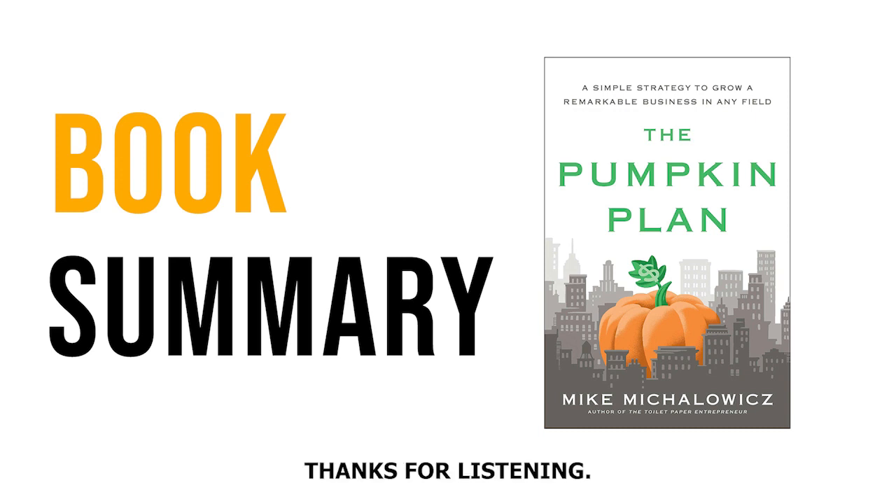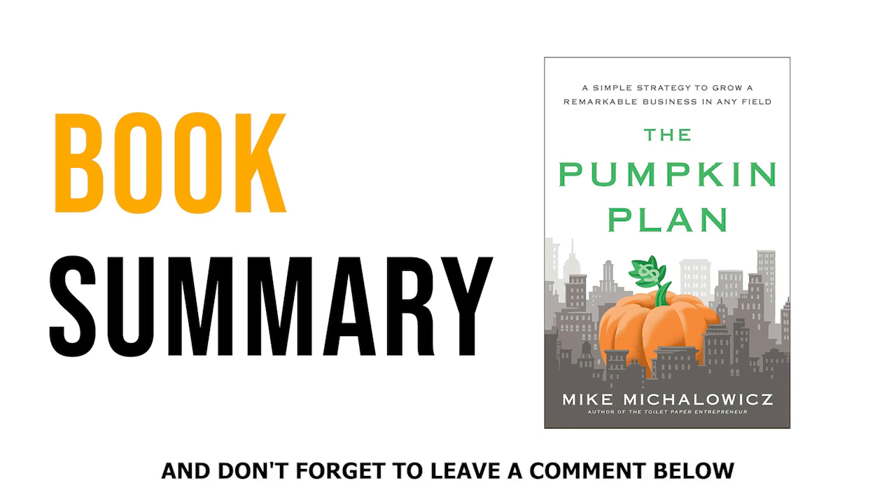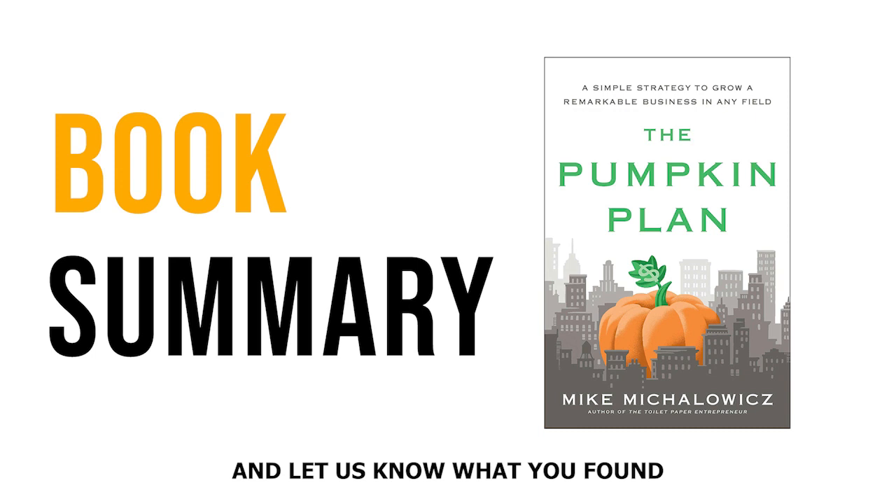Thanks for listening. If you enjoyed this, please like and subscribe to the Literary Digest for more videos like this one. Don't forget to leave a comment below and let us know what you found most helpful. Until next time, keep striving for success.